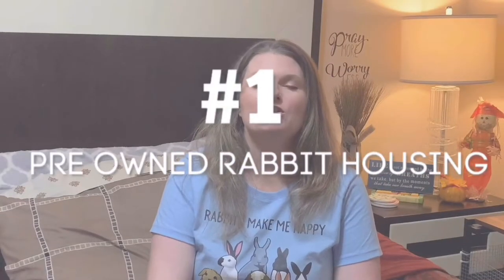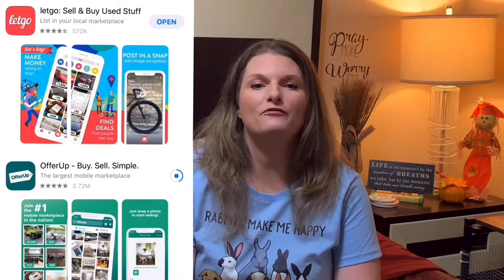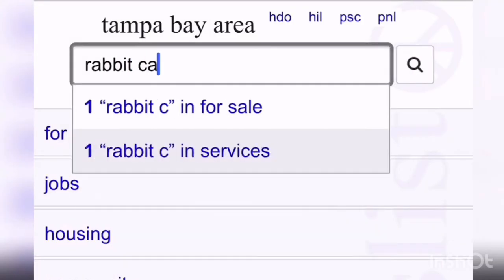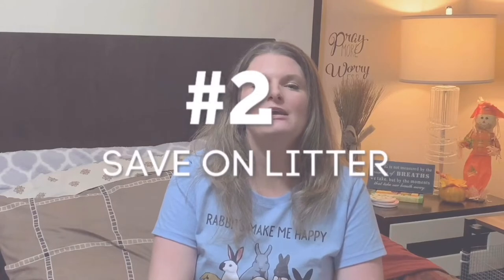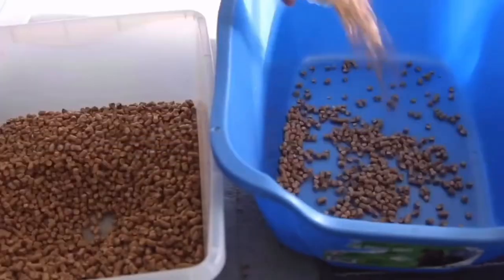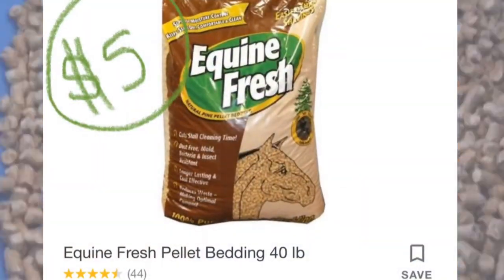Let's hop into the video. Purchase your housing secondhand. You can do this by looking at local shopping apps like Let It Go or OfferUp. You can also search online on Craigslist or Facebook Marketplace to find great deals on gently used housing. This is a great way to get your rabbit housing for a fraction of the cost of new. Skip out on that expensive small pet bedding and get equine pellets instead — kiln-dried pine pellets that you can get for $5 for 40 pounds at your local Tractor Supply or feed store.